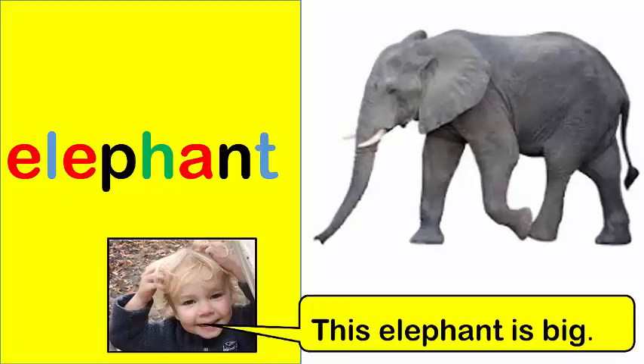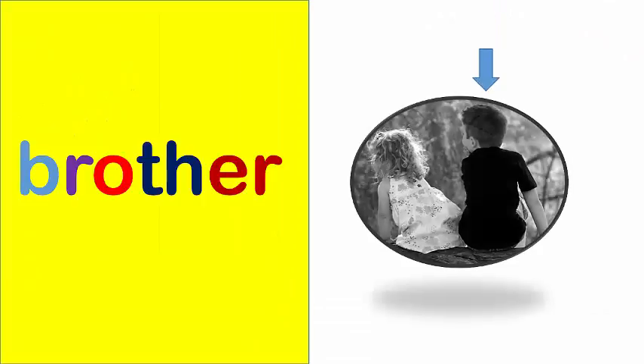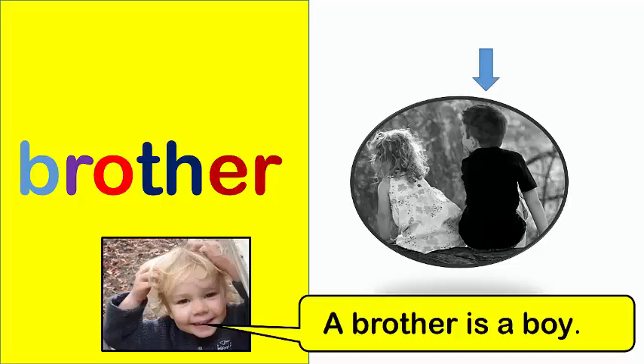Elephant. This elephant is big. Brother. A brother is a boy.